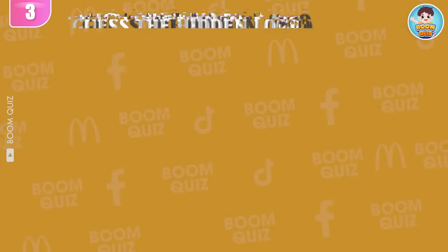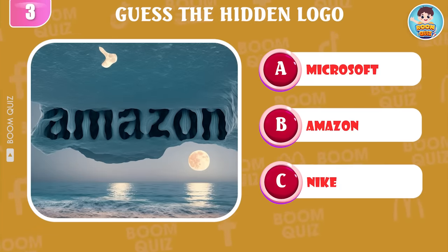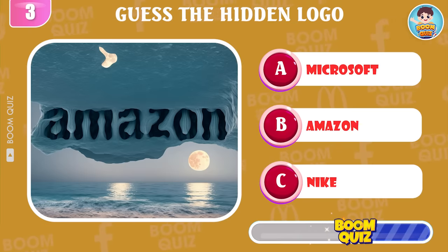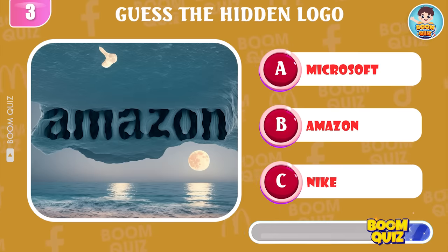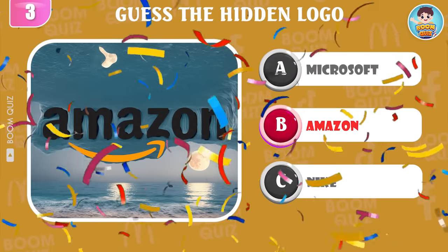Round 3 — which is the name of this logo? Amazon.